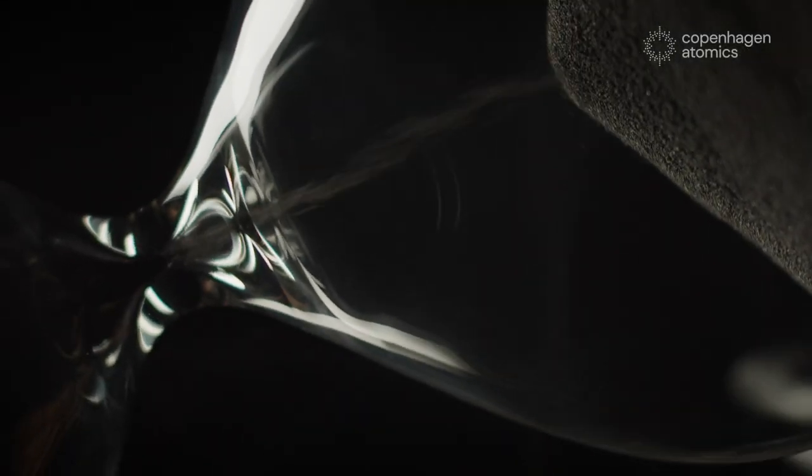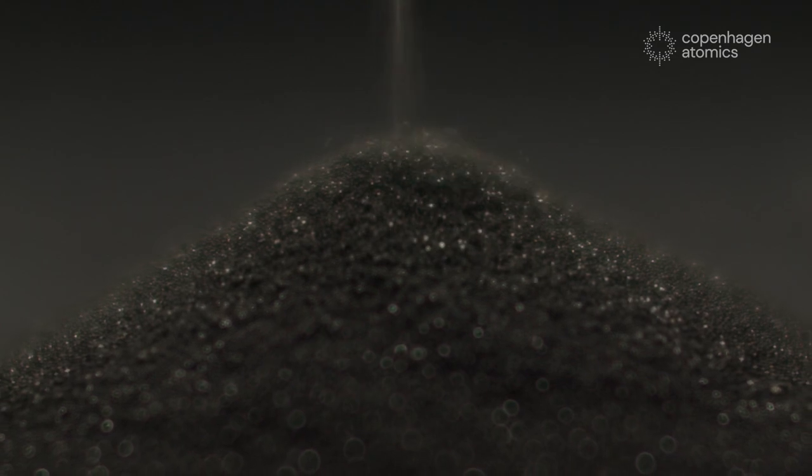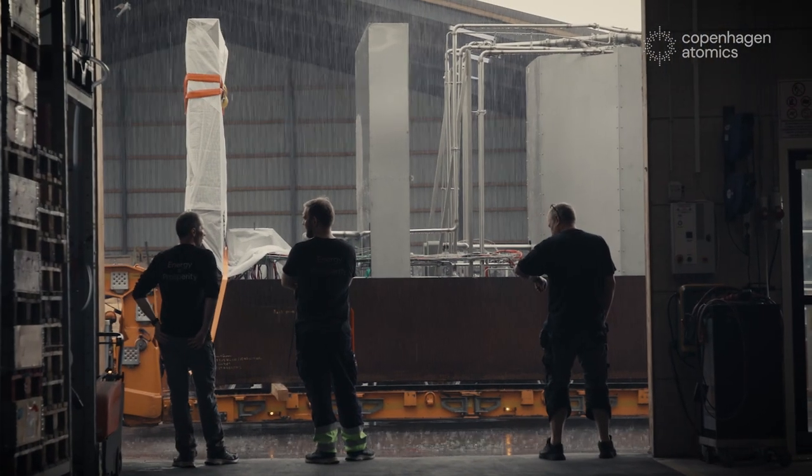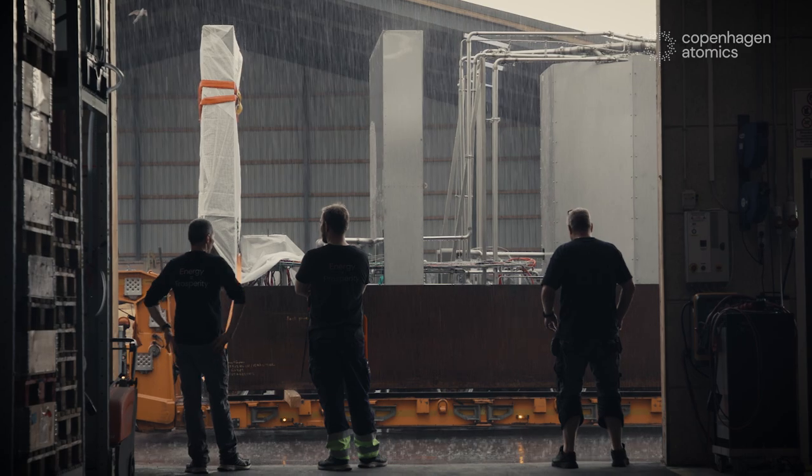Around three times more abundant than uranium, thorium as a nuclear fuel source holds the potential to change the energy sector and the lives of billions of people around the world. And today, it is nine years ago that Copenhagen Atomics started the journey of realizing that potential.